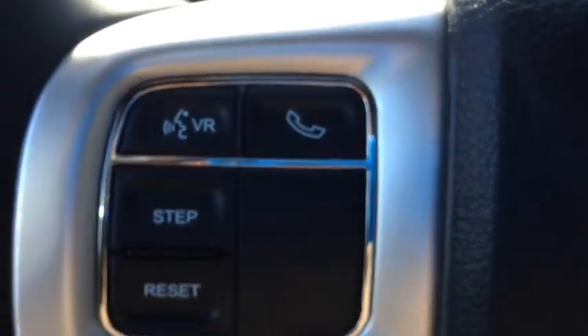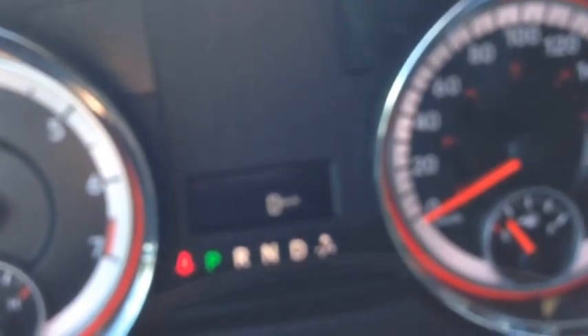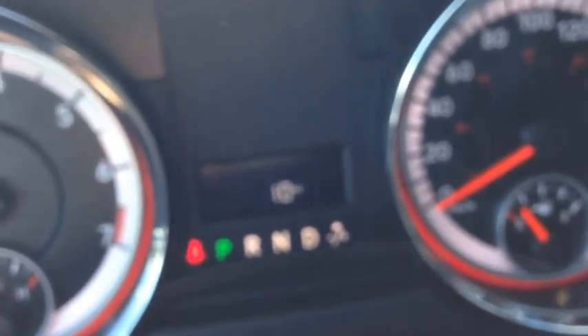The onboard computer controls show you things like your trip meters, your kilometers to empty, your speedometer, your fuel efficiency, and the temperature outside. Very, very handy.